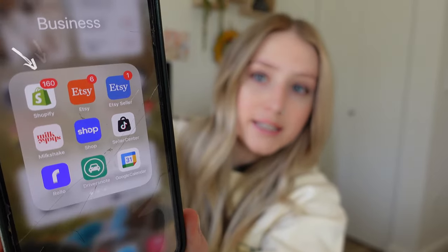So now November is my biggest month ever, and November's not even done yet — it's the 28th. I'm going to show you my Shopify app. It is popping.